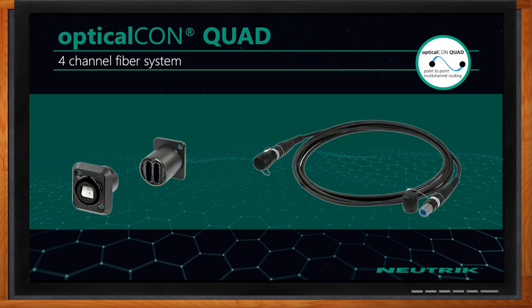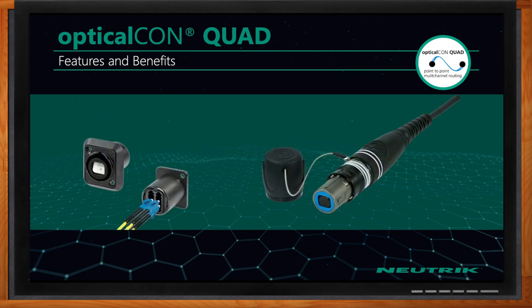The Optical Con Quad, as the name implies, is a four-channel fiber optic system. This is fiber only — four channels of fiber. On this slide, you can see how easy it is that the four LCs plug into the back of the chassis connector.